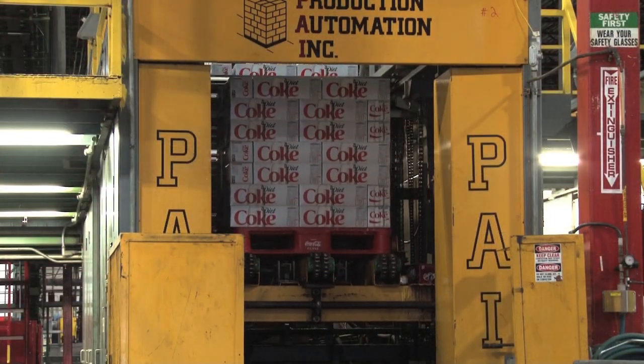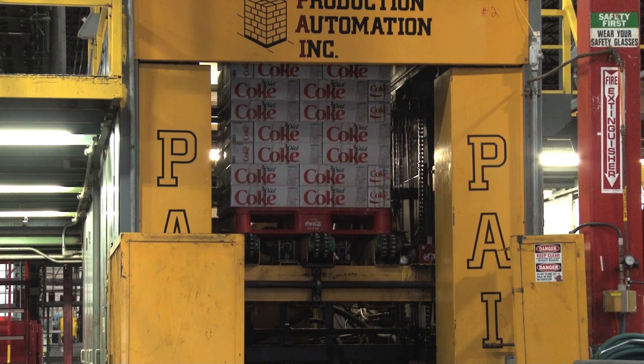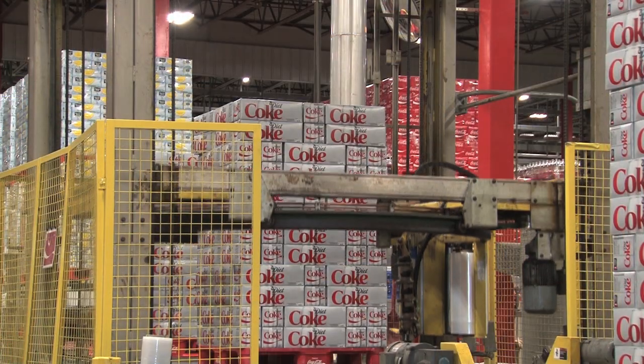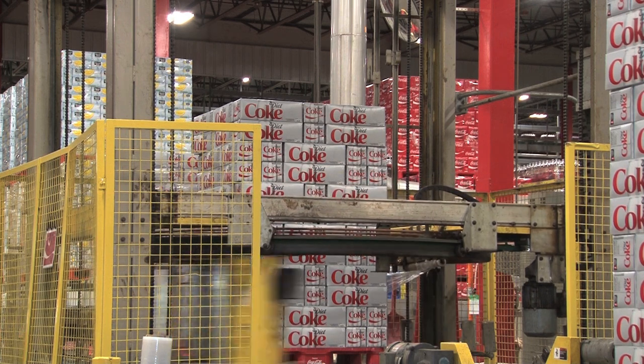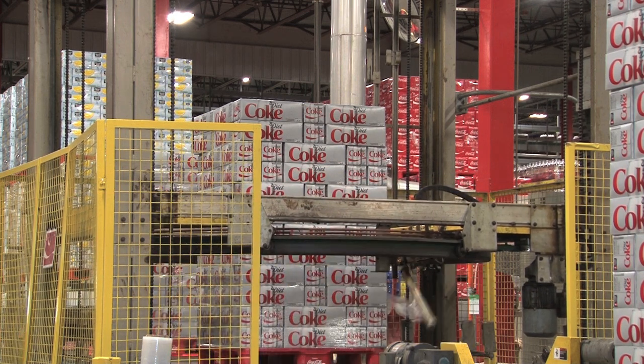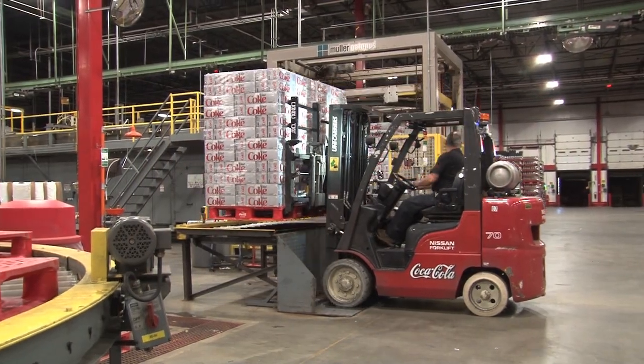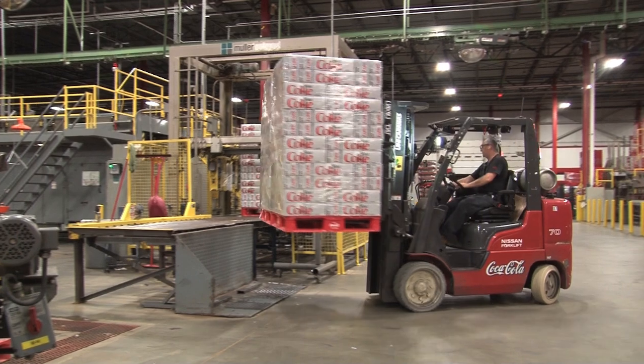Once the packaging is complete, the 12 and 24 packs are conveyed to palletizers. The product is stacked onto plastic reusable pallets and stretch wrapped for stability. The wrapped pallets are then loaded to the warehouse, where they will be grouped with other products to supply our regional sales centers.